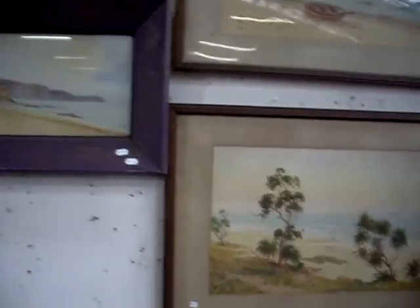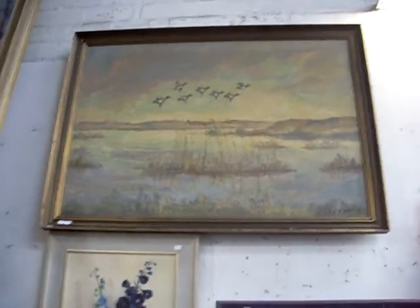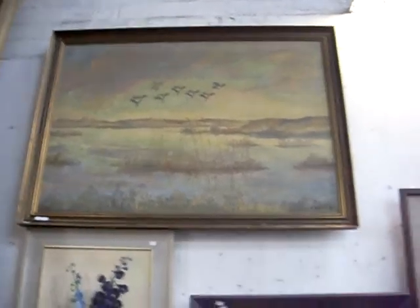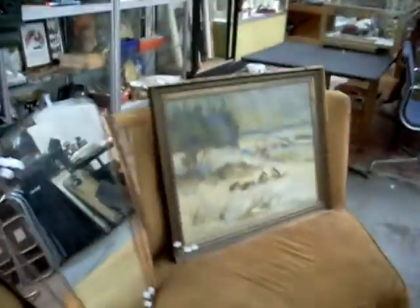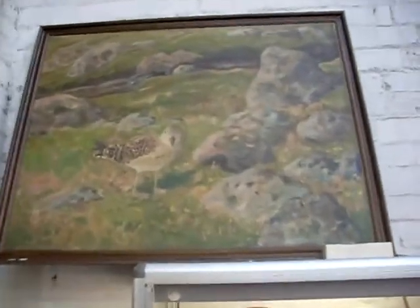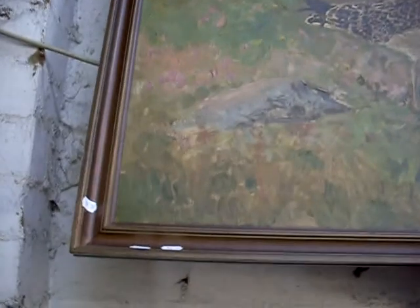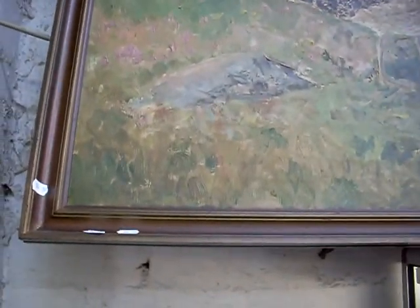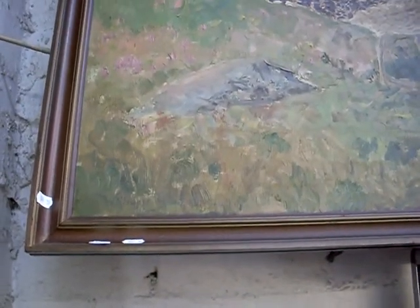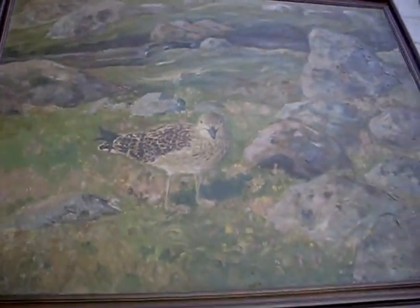Got a couple of these big European school oils. Ducks in Flight there, signed Starburg. And another one here of the ducks before they took off. I like this big thing as well actually - the large one there with a sort of seagull, or the little bird there in the rocky landscape. It is signed lower left - you can make out 'William' at the start, but it's impossible to make out the surname, which is a bit of a bugger. But it's a nice big British school thing, I think.